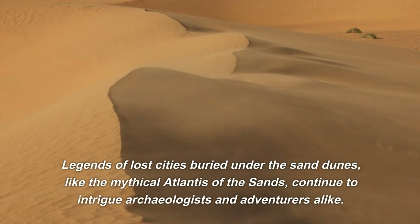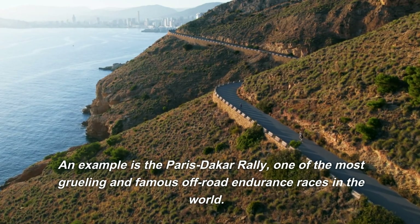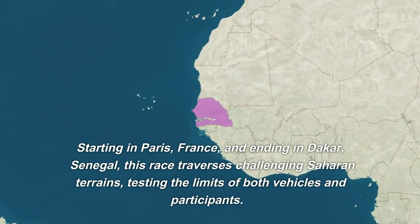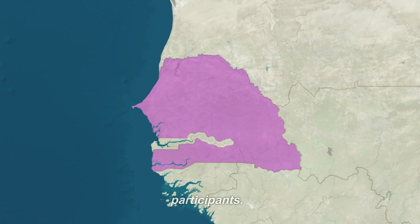Legends of lost cities buried under the sand dunes, like the mythical Atlantis of the sands, continue to intrigue archaeologists and adventurers alike. The Sahara has been the setting for many real and fabled events. An example is the Paris-Dakar rally, one of the most grueling and famous off-road endurance races in the world, starting in Paris, France and ending in Dakar, Senegal, traversing challenging Saharan terrains and testing the limits of both vehicles and participants.